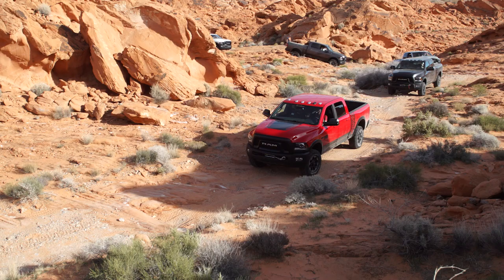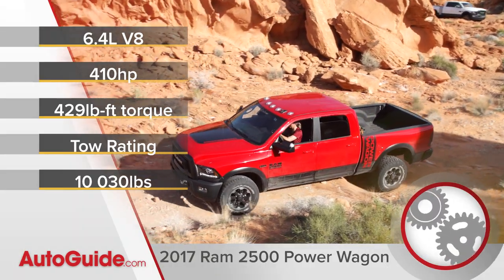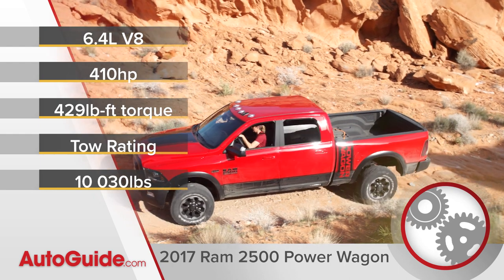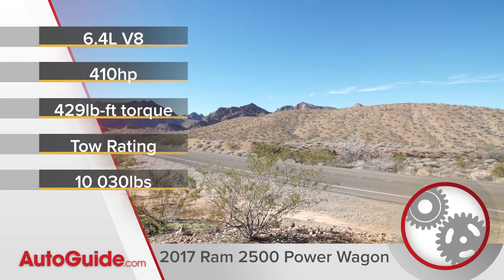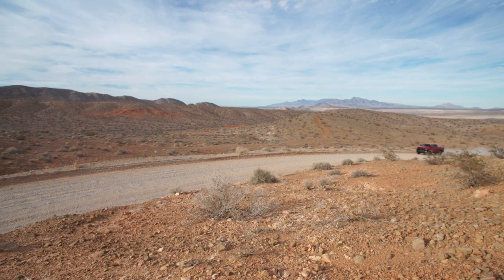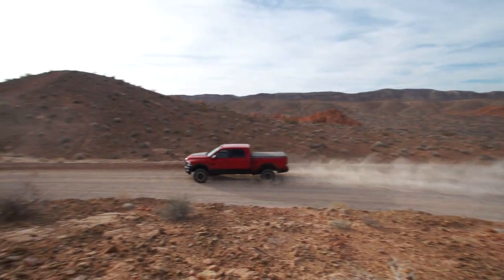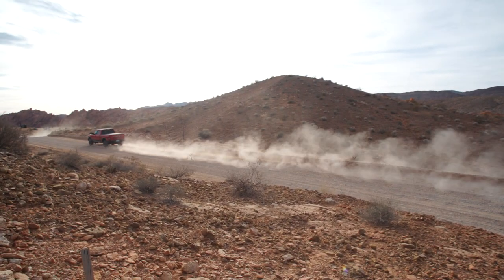Under the hood of the Power Wagon, the only engine you can get with this truck is a 6.4 liter V8 which makes 410 horsepower and 429 pound-feet of torque. Those numbers come across pretty stout and the power is sent through a 4.10 rear end, but even so, out here on the road this engine feels like just enough for this truck.